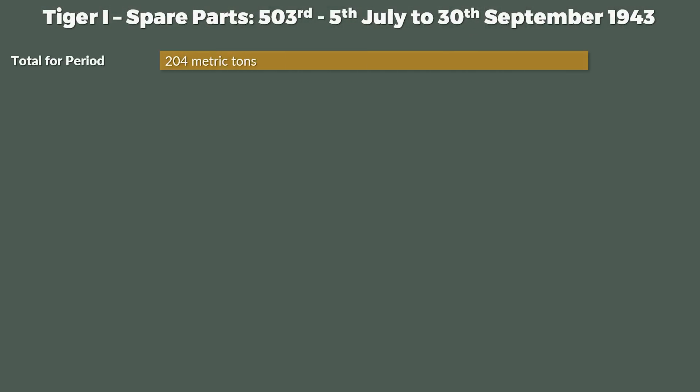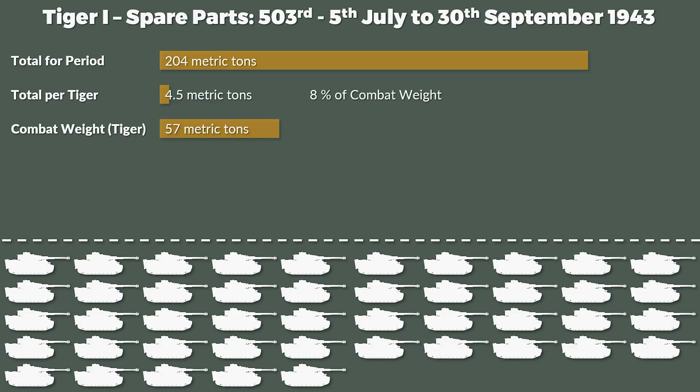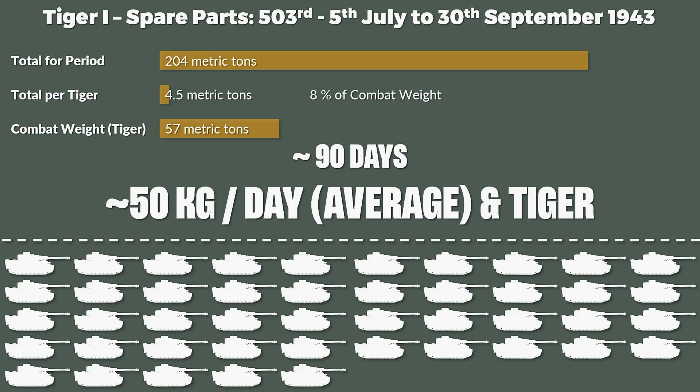When it comes to spare parts it gets quite interesting. The 503rd Heavy Tank Battalion used up a total of 275,919 kg of spare parts from 5th July to 30th September 1943 — a bit less than 90 days. However, this number includes returned transmissions and engines totaling 72,000 kg, so the correct figure is 203,673 kg — roughly 204 tons. Since the authorized strength of a battalion was 45 Tigers, this means about 4.5 tons of spare parts per Tiger, or about 8% of its combat weight of 57 tons, in under 90 days — about 50 kg in spare parts each day.